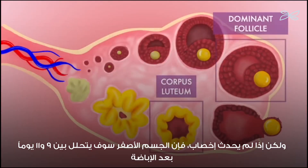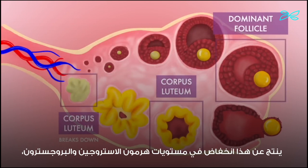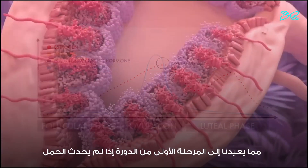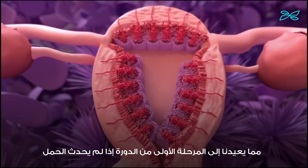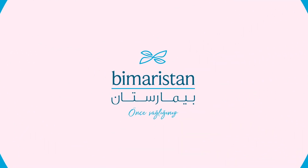But if no fertilization occurs, the corpus luteum will break down between 9 and 11 days after ovulation. This results in a drop in estrogen and progesterone levels, bringing us back to the first stage of menstruation if no pregnancy has occurred.